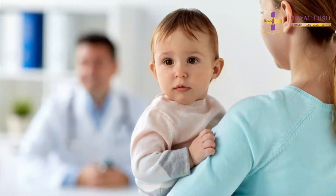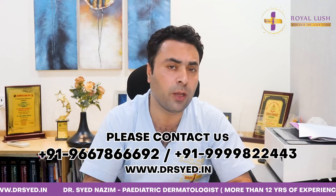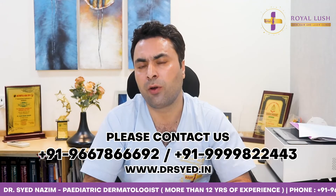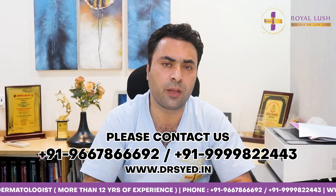Educating the people and the parents will be the main goal of this video. I hope this video has been informative. If you have any queries, please contact us at the below-mentioned phone numbers for Royal Lush Skin Clinic, and we will get back to you and solve all your problems and queries.